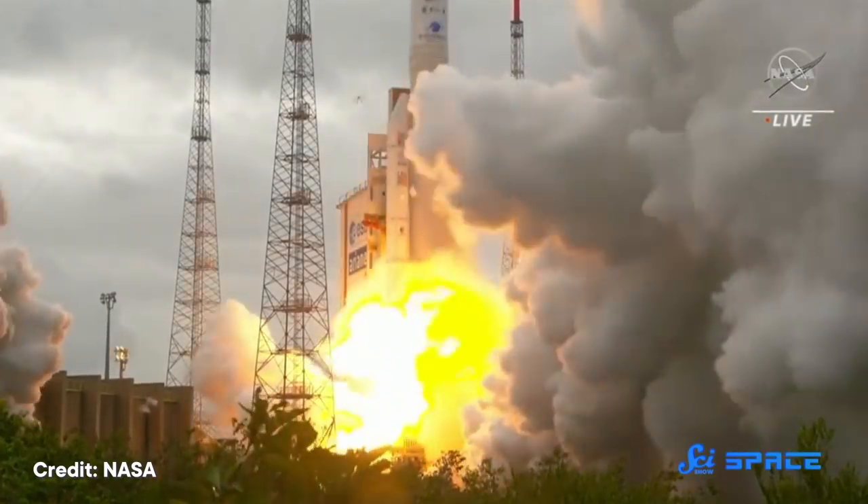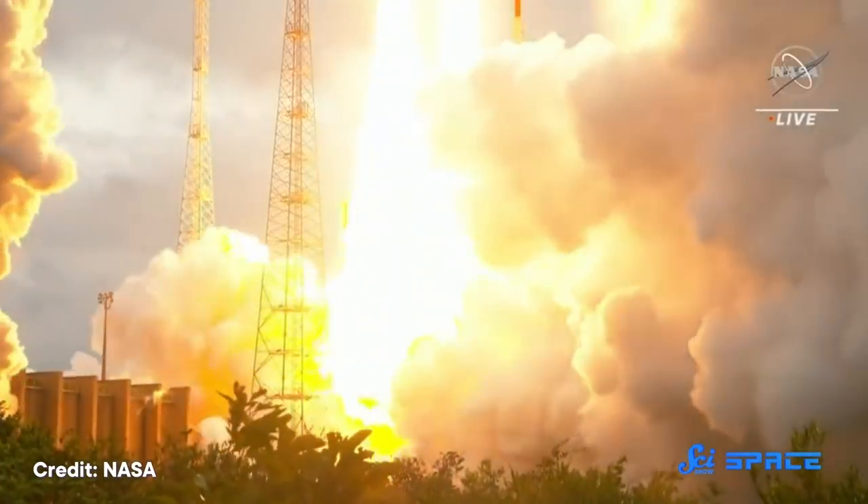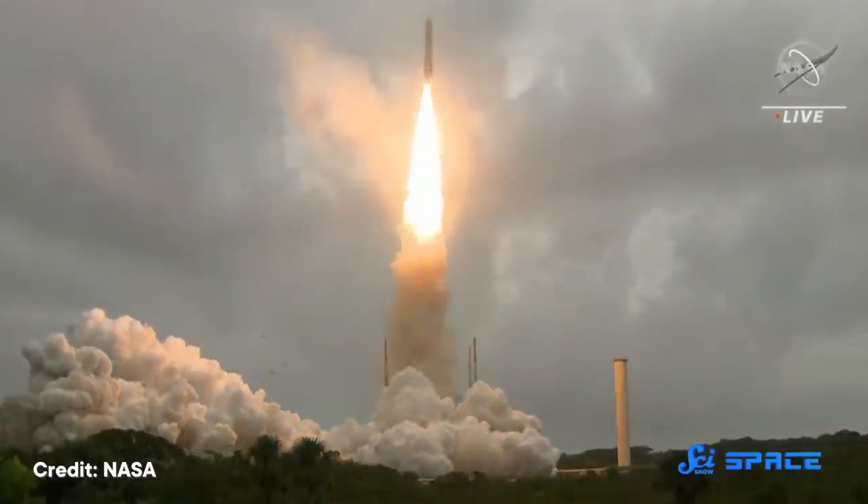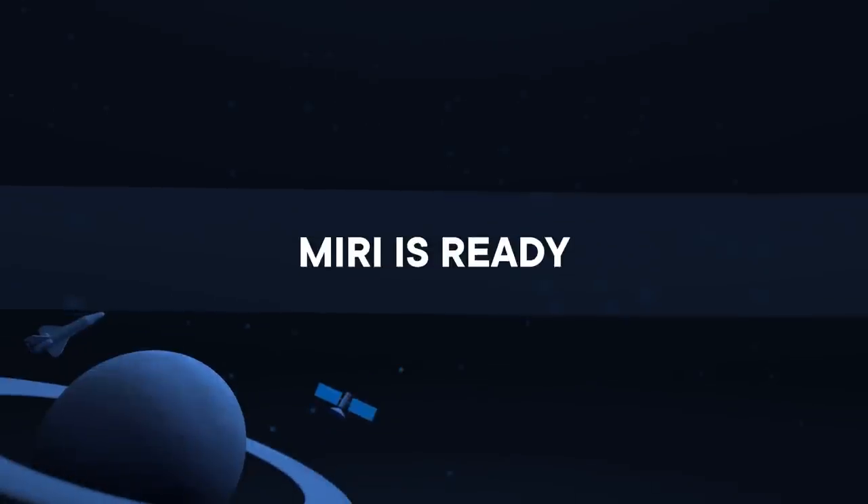The long-awaited launch of the James Webb Space Telescope has finally happened. We have followed the construction of this engineering marvel since the very beginning of SciShow, but Webb's creation began way before that with a planned launch in 2007. So come with us on a trip down memory lane to reminisce on Webb's long road to launch. The first time we mentioned the James Webb Space Telescope on SciShow was in 2012, SciShow's first year, and by that point its launch had already been delayed. Here is that introduction to the James Webb Space Telescope.